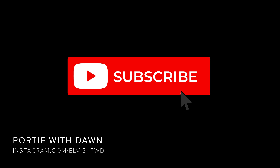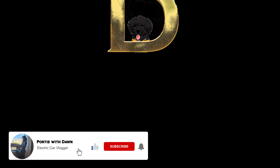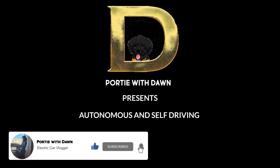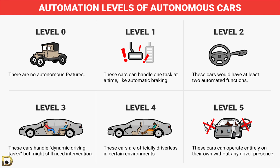Hey guys, back with another video here. With the recent unveiling of the Lucid Air Dream Drive system, I thought it would be a good idea to look into the origins of driver assistance systems and the evolution into full autonomous driving. We'll take a good look at the different levels or classifications of semi and full autonomous driving systems.